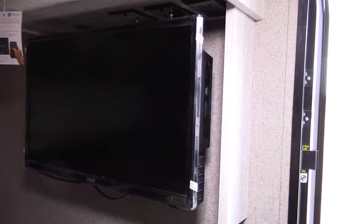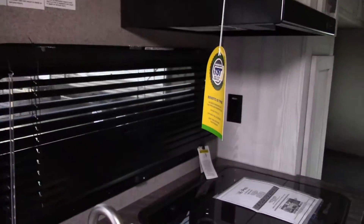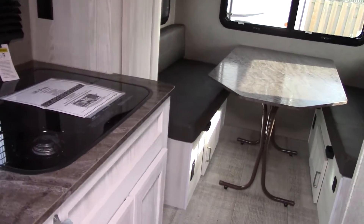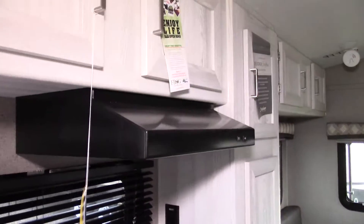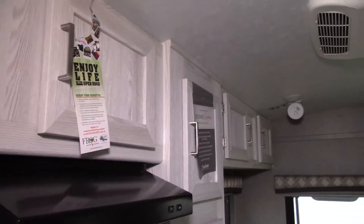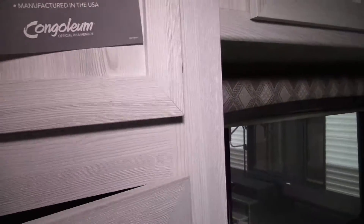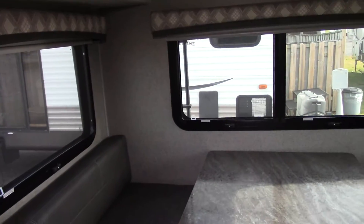On this side of the bed is your television, and it rotates so you can watch it in other areas of the trailer. There's a stainless steel sink, a three-burner stove, lots of storage underneath the stove area, a hood fan, and again lots of storage up above.